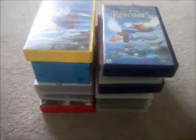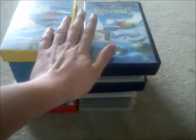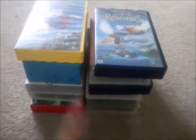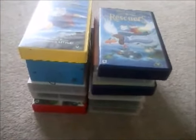Hi guys, welcome to my VHS update. Today I've got a lot of tapes here that I rescued from a charity shop. I'm going to split it into two parts, starting with this part.